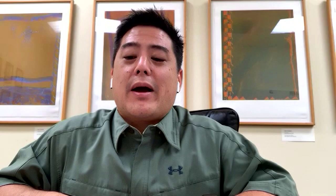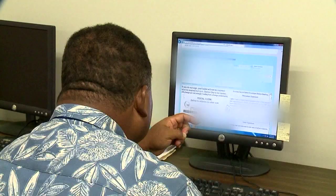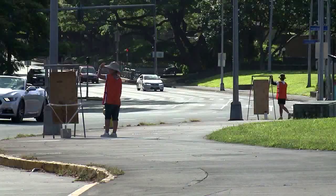You have two different options. Either you can fill out a form and mail it back in, or you can go online if you have a Hawaii State driver's license or a Hawaii State ID to our website elections.hawaii.gov. You can log in with your ID or your driver's license and register there.